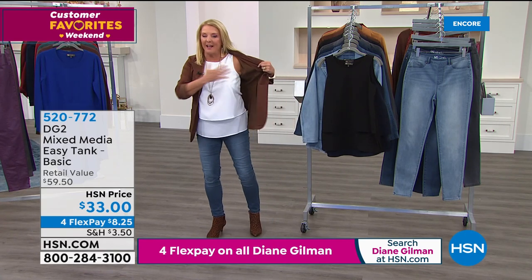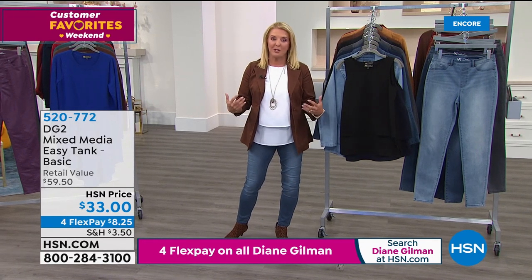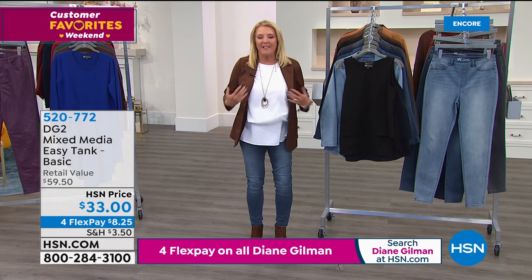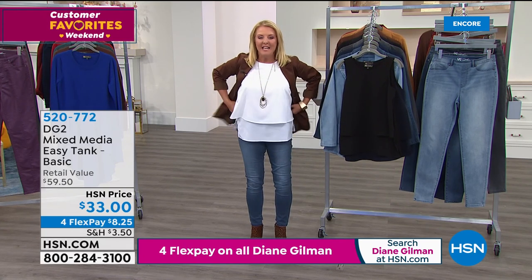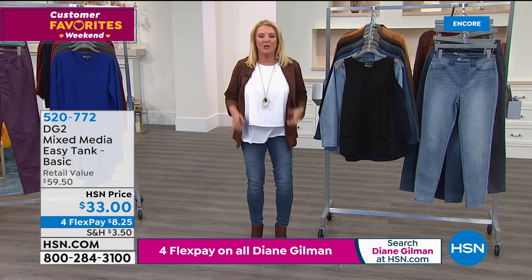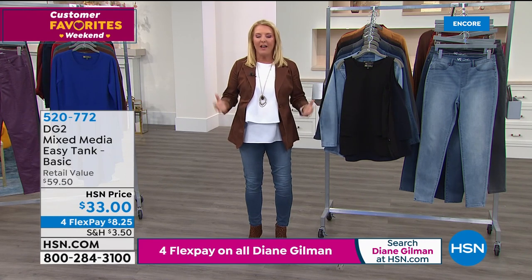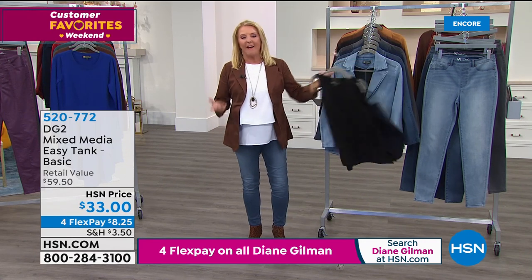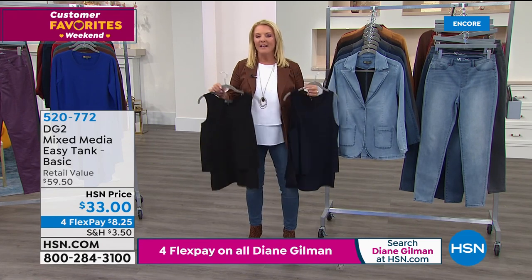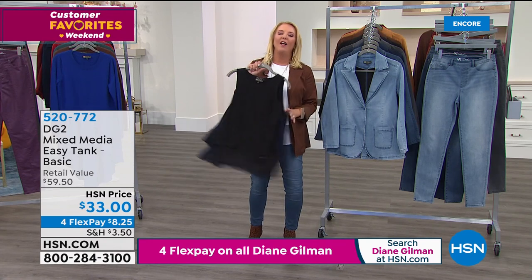Diane has changed an entire industry by being way ahead of the curve when it came to dressing every woman and truly embracing all sizes. Tonight we have a great Today's Special, and coming up in about 10 minutes we'll give you another look at it. Before that, we have two customer picks in a row — each featured at a special price for savings tonight.